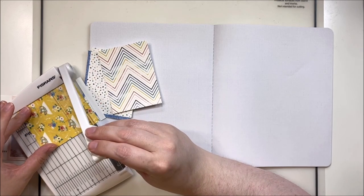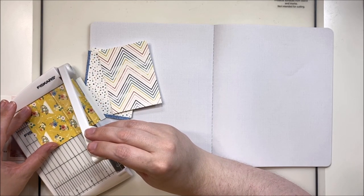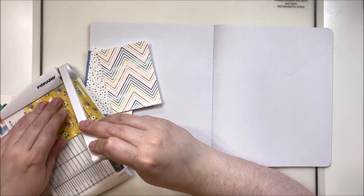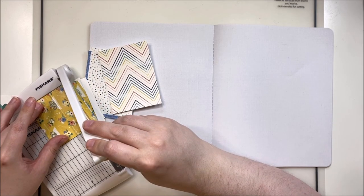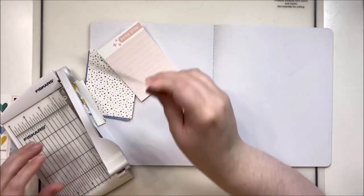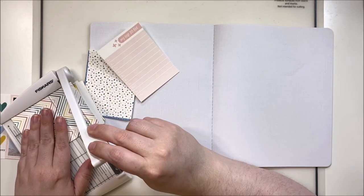For this particular layout I'm using a digital collection by Tracy Reed called My Story Matters, and I'm going to be using strips from the 3x4 cards to line the right side of the left panel of this page.